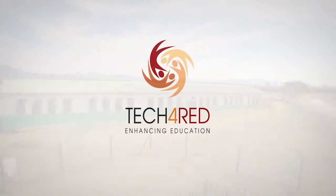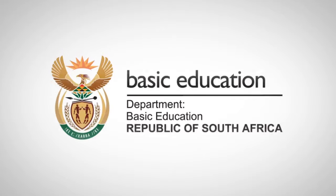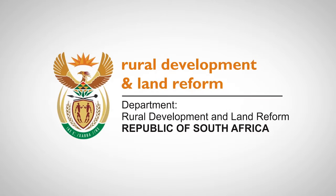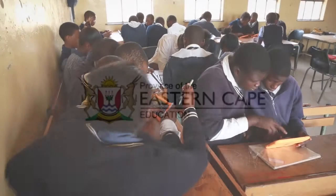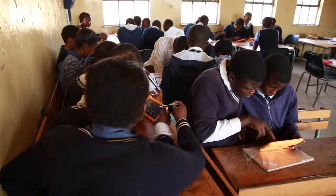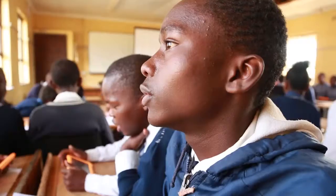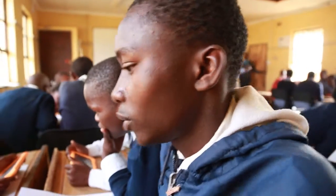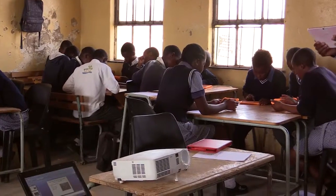Tech for Red is an initiative between the Department of Science and Technology, the Department of Basic Education, the Department of Rural Development and Land Reform, and the Eastern Cape Department of Education to improve the quality of education in rural environments. The objective of this initiative is to create an opportunity to examine whether and how the introduction of technology improves the quality of teaching and learning in a rural context.